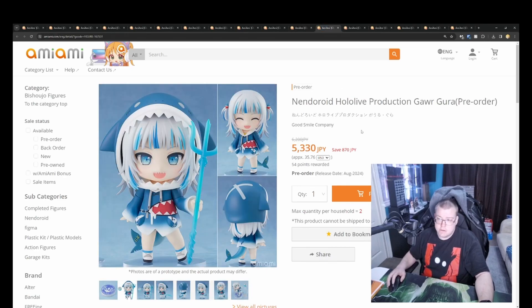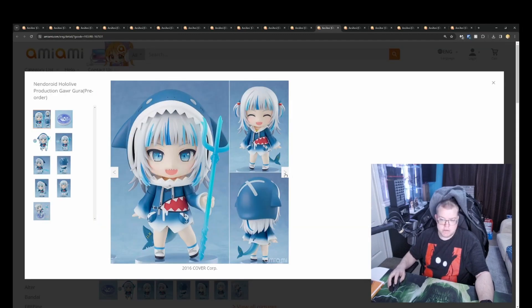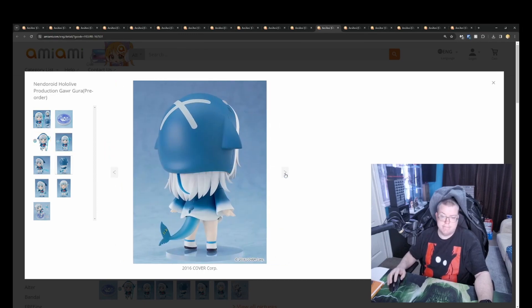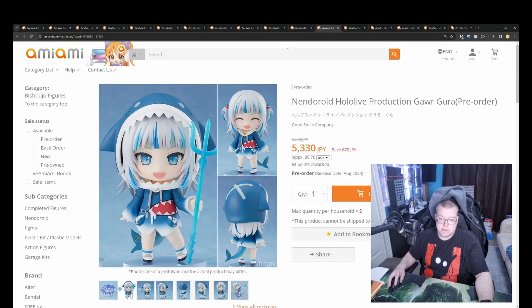And then we've got Nendoroid Hololive Production Gawr Gura, 5330 yen. I thought they'd already released her — this might be a re-release, or it might be a different version of it. But yeah, it looks very cute. I'm surprised it's taken this long to get around to doing Gura if this is the first time they've done her. August 2024.